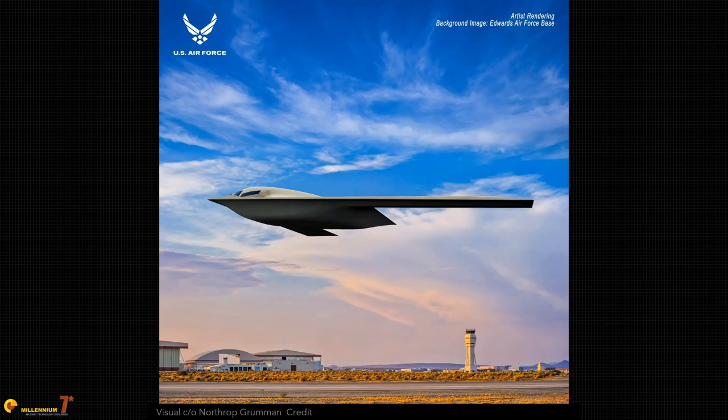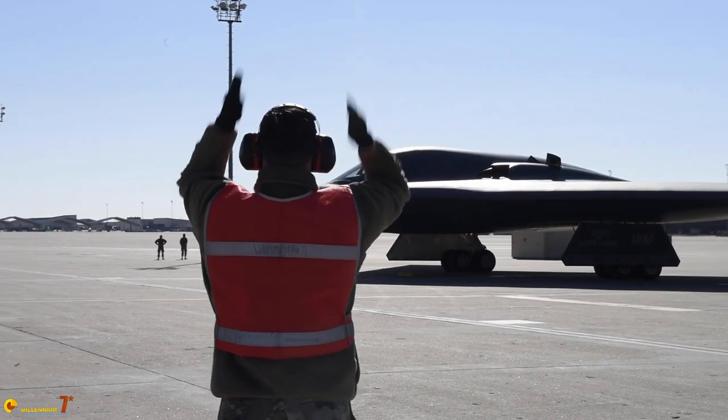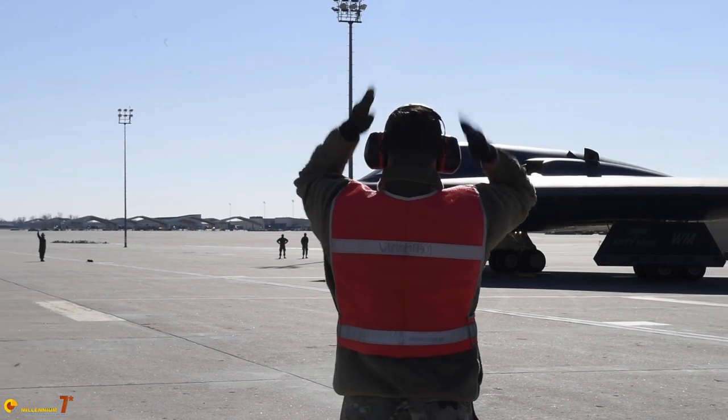There is a lame joke that the B-21 is not actually the B-21, but the B-2.1. The point is that while the aerodynamic configuration is similar, the internals will be completely different and the capabilities will be completely different. We have seen that the aircraft is slightly smaller and probably the payload will be slightly smaller as well.